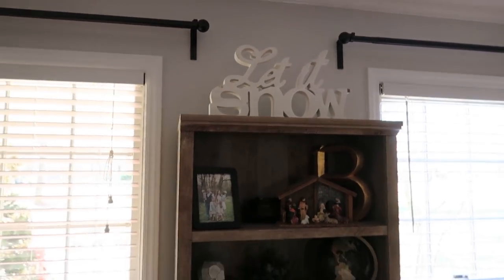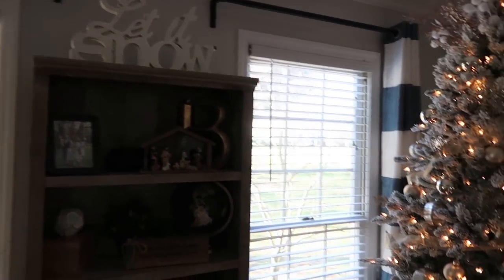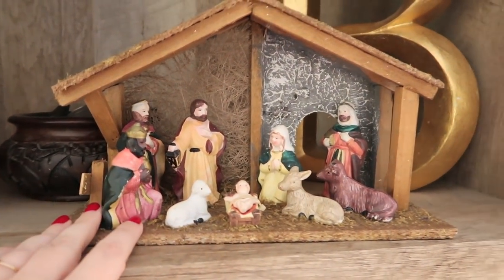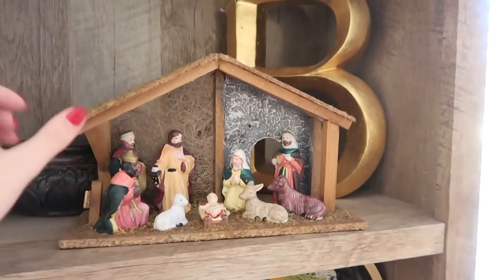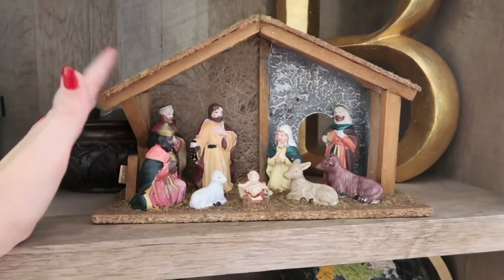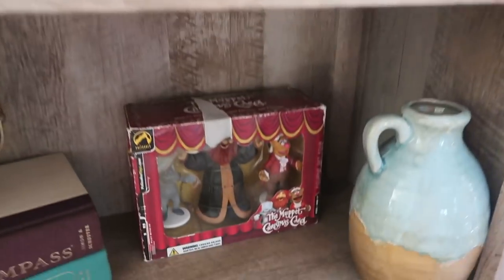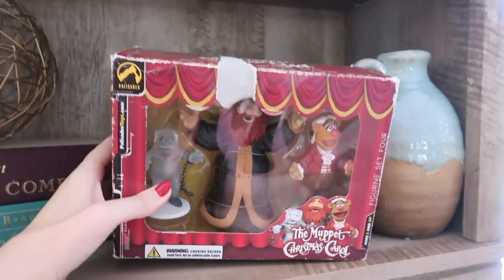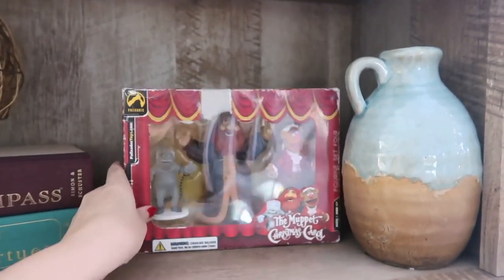You'll see in the kids' room that they decorated their own tree. I have that cute little 'Let It Snow' sign up there — again probably from Marshall's or TJ Maxx. We do have a small little nativity, which is just darling — I think it was super cheap from Walmart our first year of marriage, so it's a little sentimental. This box here is the little characters from Muppets Christmas Carol. We watch it every single Christmas Eve — it's our Christmas Eve tradition.